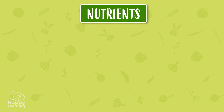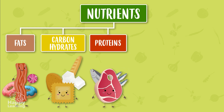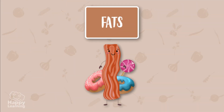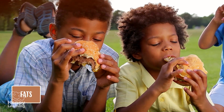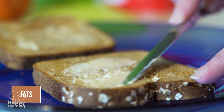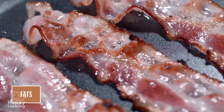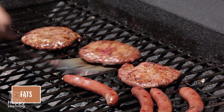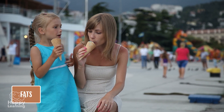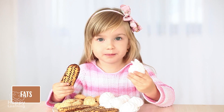Nutrients are classified into five groups: fats, carbohydrates, proteins, vitamins, and mineral salts. Fats provide a lot of energy. There are animal fats, such as butter, and vegetable fats, such as olive oil and sunflower oil. Foods such as bacon, buns, some sweets, or hamburgers contain a lot of fat. Although these foods are very good, they should be eaten in moderation, because if we eat a lot of fats, they can be harmful.